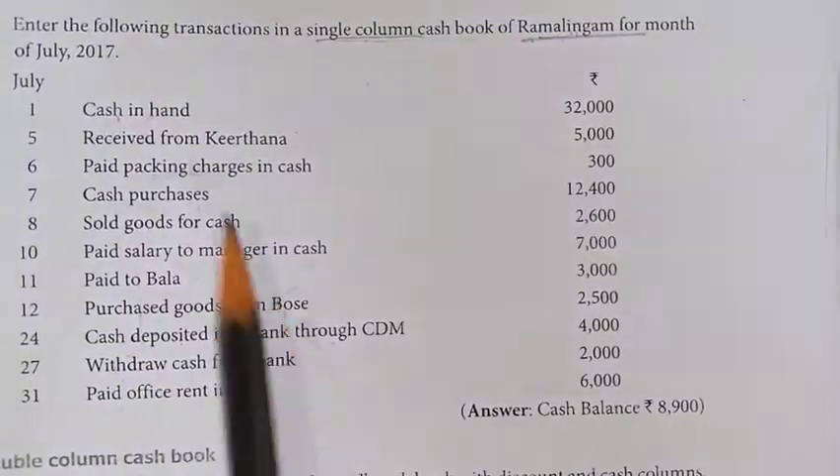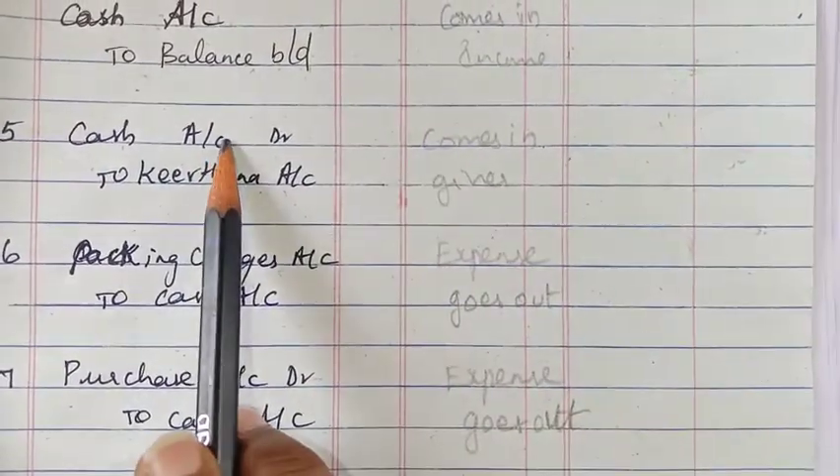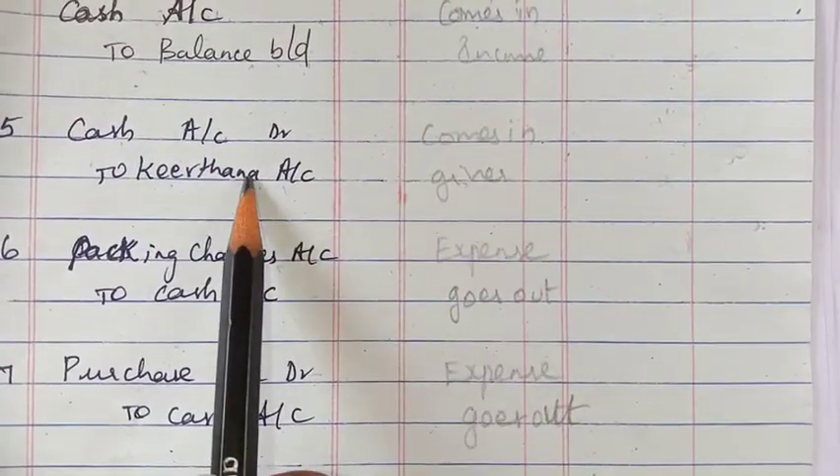Next is received from Kirtana. The journal entry: cash is coming in on the debit side, and Kirtana as the giver will come on the credit side.